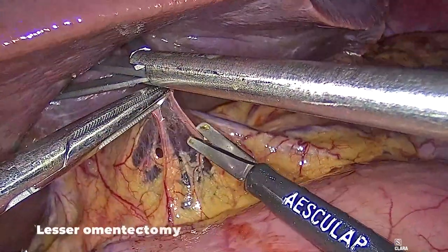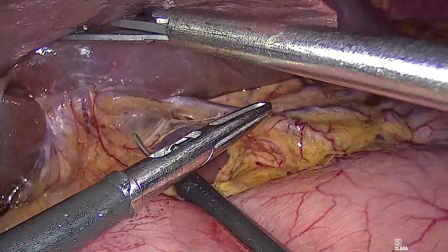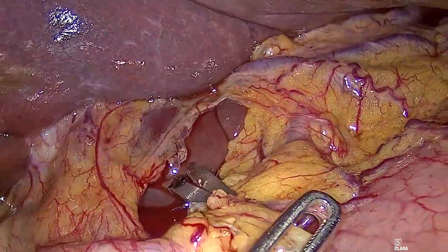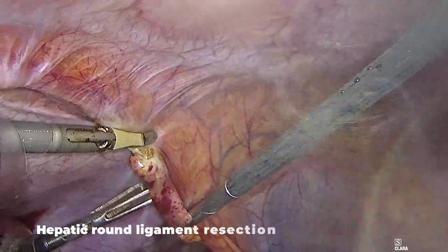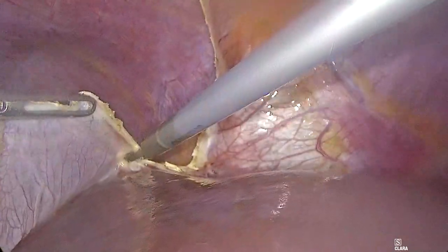A partial lesser omentectomy was performed with preservation of the accessory hepatic artery arising from the left gastric artery. The falciform ligament and round ligament of the liver were radically excised from umbilicus to portal insertion.